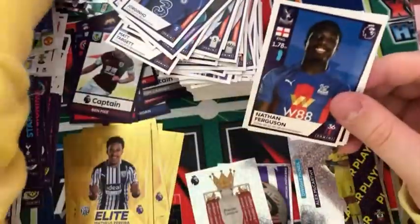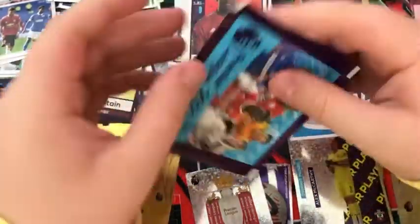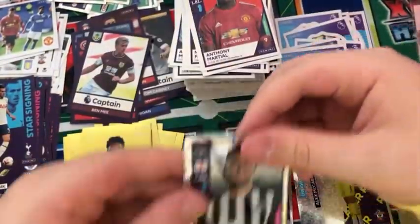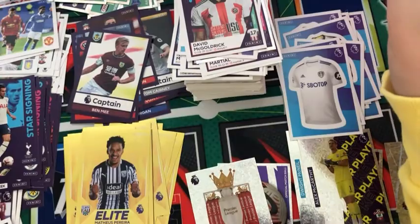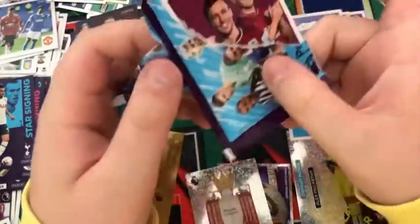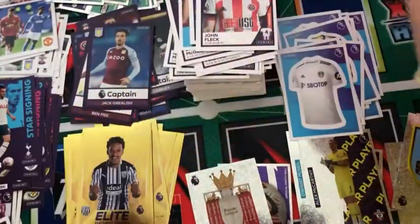In the next pack: a Leeds kit, an Everton duo, Nathan Ferguson, Mateo Kovacic, and Anthony Martial. Into the next pack — we are starting to get a bit low on packs but still got a good few left — we have a Jamal Sells, the Sheffield content sticker, a Vitinho, a Man City sticker, and a David McGoldrick. Into the next pack: the Burnley content sticker, a Bartley-Najai duo, a Captain Jack Grealish, and John Fleck for Sheffield United.